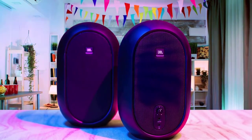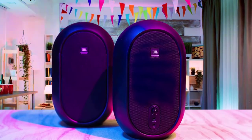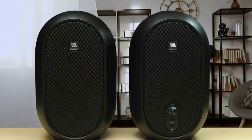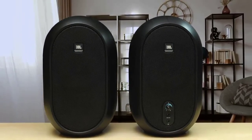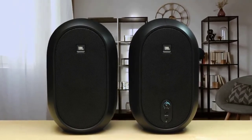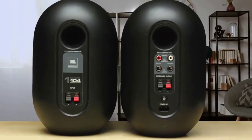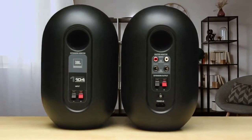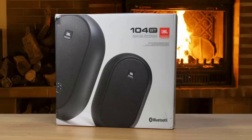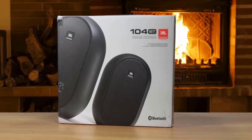One minute they're at the heart of your studio, and the next they can be in the kitchen streaming from your phone. You can tell the 104BTs aren't going to be entirely bookish by their distinctive ovoid design. Available in black or white, the stout and solidly built units each house a 12cm low-frequency driver and 20mm soft-dome tweeter, fired up by up to 60W of combined amplification and tuned by a rear-firing reflex port on each speaker.